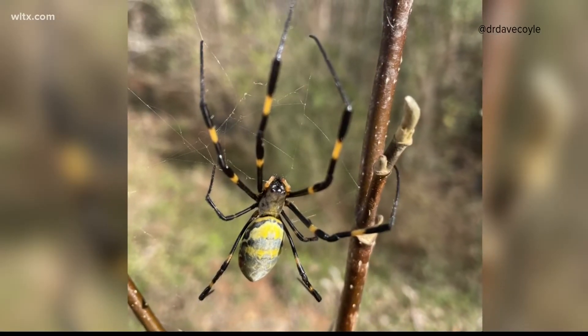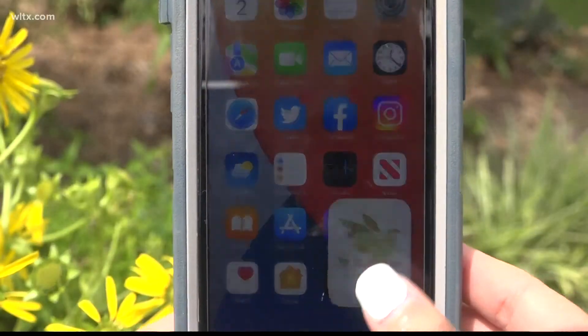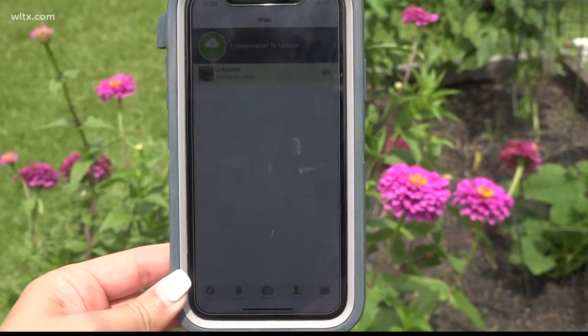Experts say these Joro spiders lay up to 500 eggs each year. There's also a way you can be involved in the research of the Joro spider — download the iNaturalist app, take a photo and upload it, and you'll be geolocated into the database.